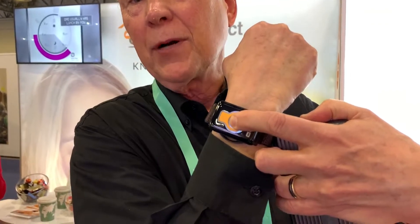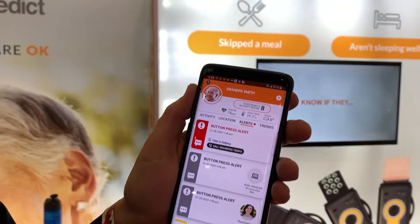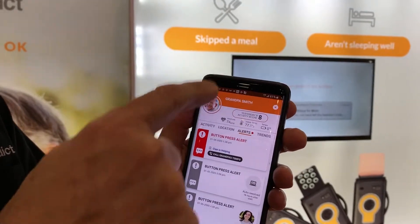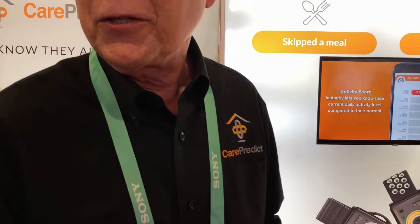The other thing — for grandma herself and why she would want to wear it — it has a button on it. Grandma can press this button, and when she presses it, an alert goes out to everybody who's on the app for grandma. What that looks like is right up here: 'Assistance is needed.' If I punch that, I can actually talk to grandma through the app. Grandma is doing all the listening and talking right on her wrist — nothing for grandma to press or dial. It also will alert you if grandma falls.